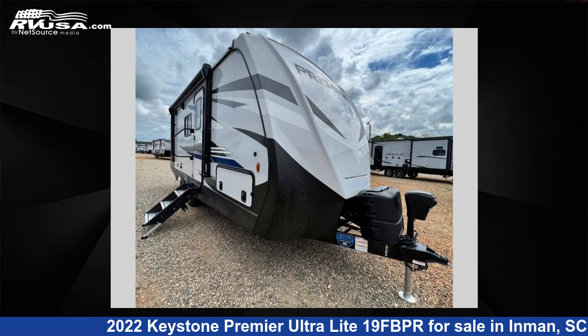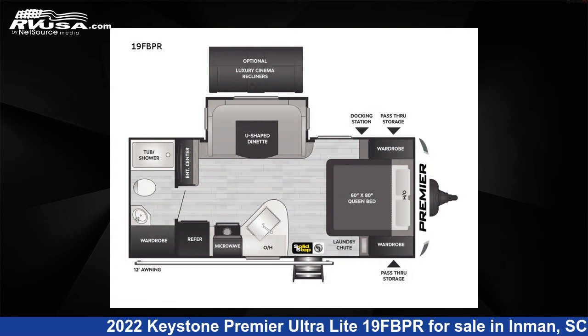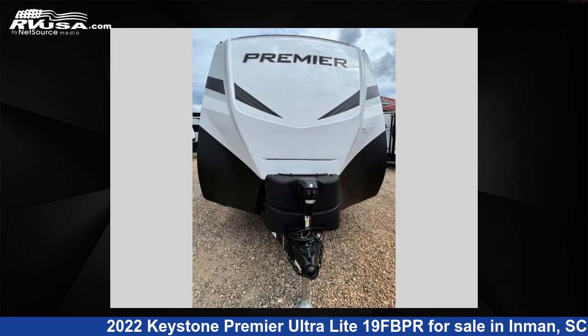This 2022 Keystone Premier Ultralight 19 FBPR is a travel trailer RV. It is located in Inman, South Carolina 29349 and is offered for sale by Optimum RV, Inman.